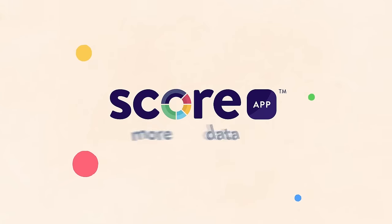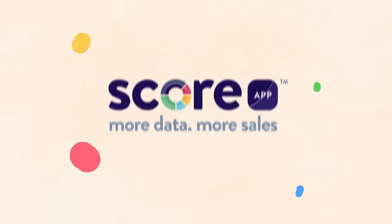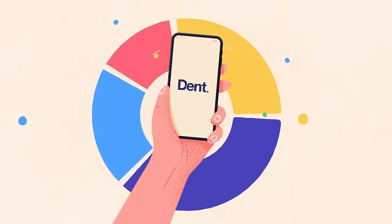There's a new way to generate qualified leads called scorecard marketing. Let me share with you an example of how it works.